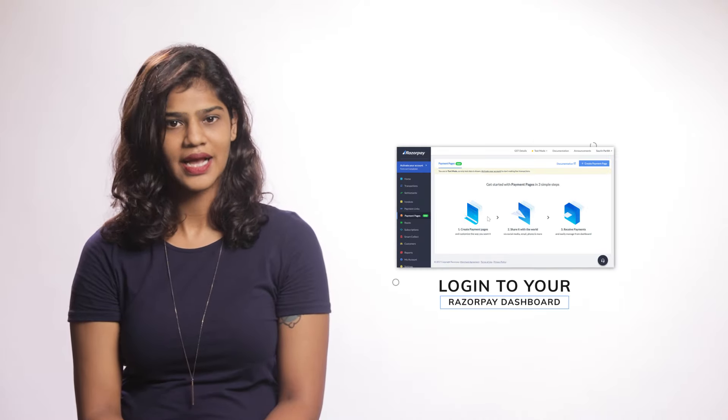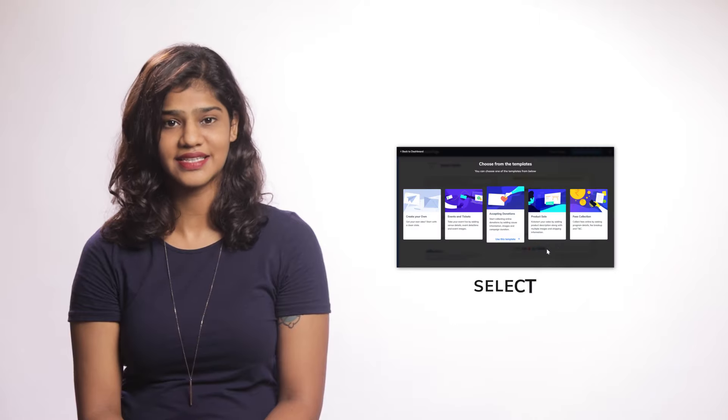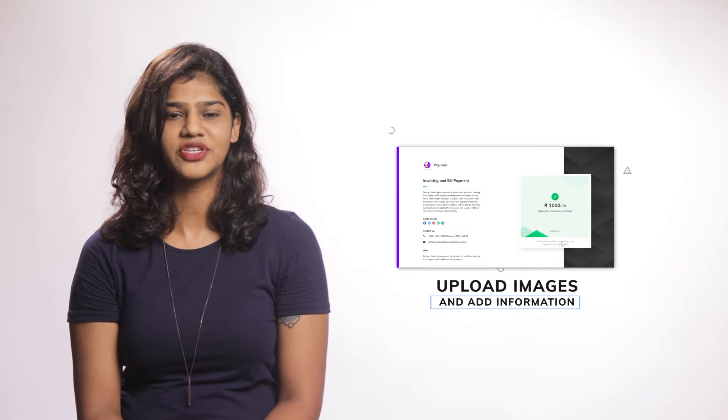Creating a Rezepay payment page is also as easy as 1-2-3. You can use one of our inbuilt templates or create a template of your own. Login to your Rezepay dashboard, click on payment pages, select a template, upload images and add information, and you're done. You're ready to start accepting donations.